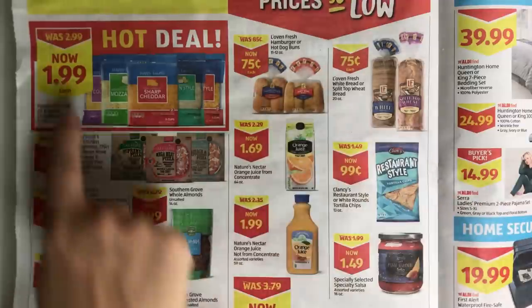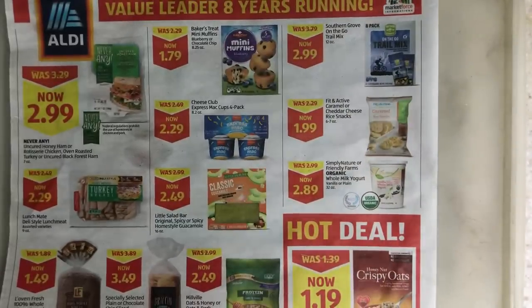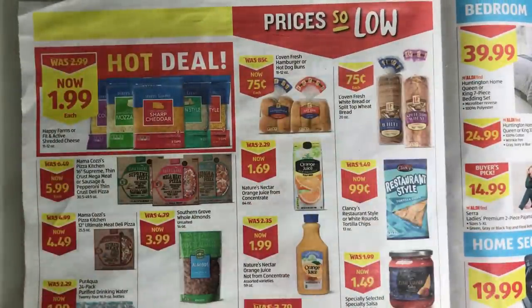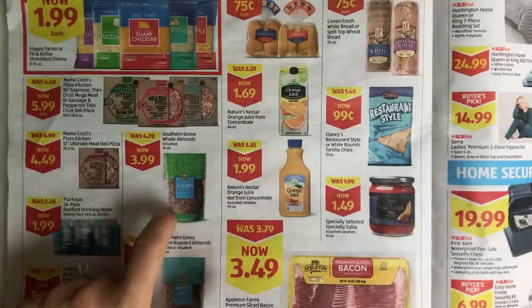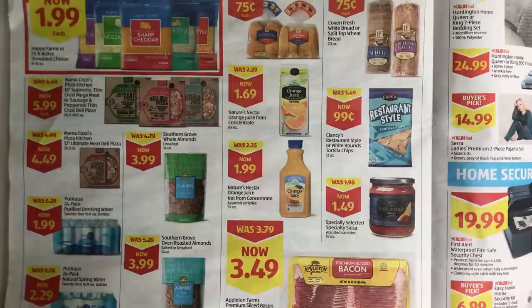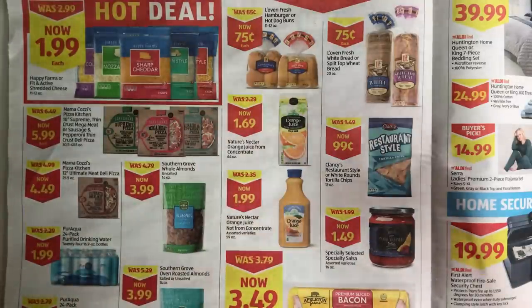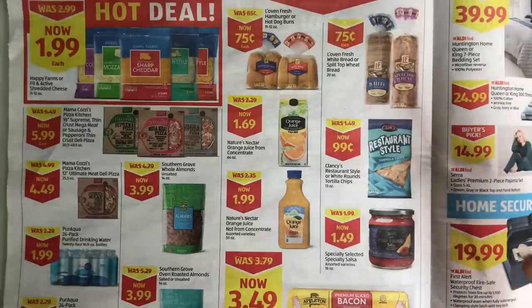Something I want to tell you: anytime you see a price in red and yellow at Aldi, that means it's actually on sale. Sometimes Aldi will have pages where all prices are on sale — like every single price in this ad is actually on sale, which doesn't always happen. Sometimes they have whole pages of white and yellow or white and red which means not actually on sale. Almonds are on sale at a pretty good price — great if you're doing keto. 75-cent hot dog buns: put these in the freezer, then when you pull them out, pop them in the oven to defrost and toast them. Everyone thinks you went extra fancy.